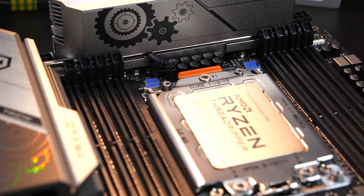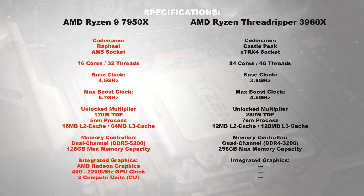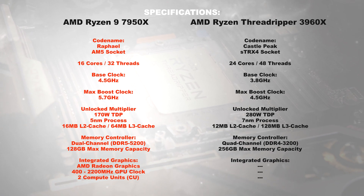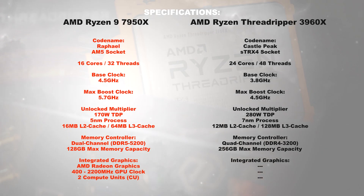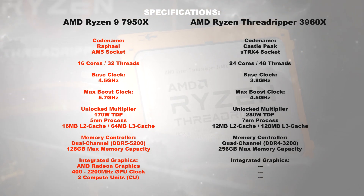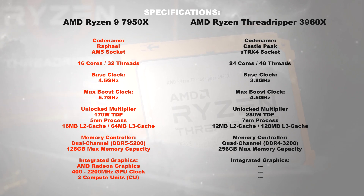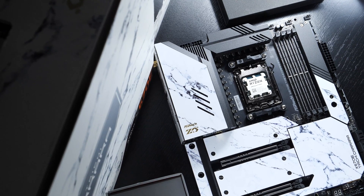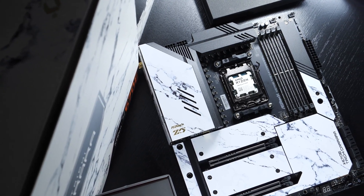Attention must be paid to the rather expensive sTRX4 socket — accordingly, the motherboards of that platform were quite expensive, especially for standards back then. The 3960X was specified at a TDP of 280 watts and not only had a large amount of L2 cache but also a massive 128 megabytes of L3 cache. We also see a quad-channel memory controller on the Threadripper side. There was no integrated graphics.